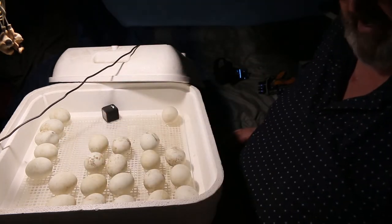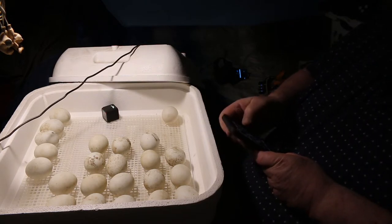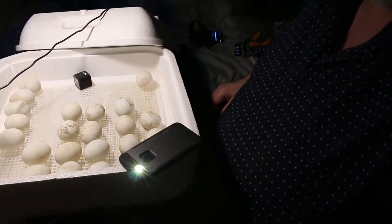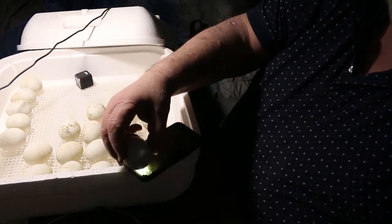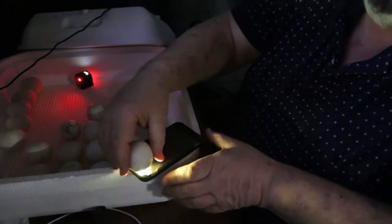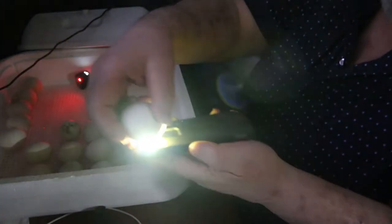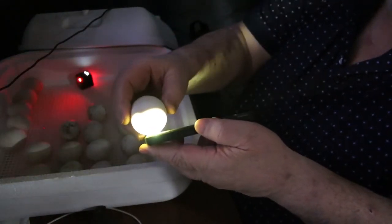All of these guys here I just candled and they have movement inside. I don't know how well I'm gonna be able to show this but we're gonna try. Here's my light that I use for candling. Let me just grab an egg and see if we can see it. If I put the egg on there and shut that off, it blocks all light — you don't see any coming through. If I move it around, you're not seeing anything, and then all of a sudden it'll light up like that.